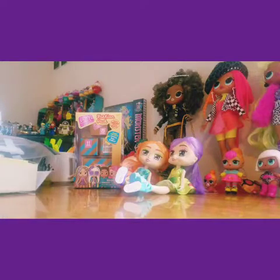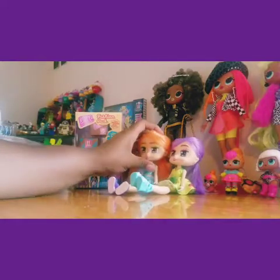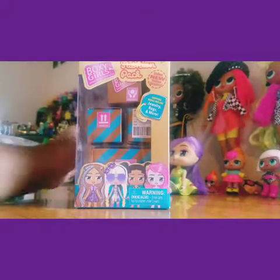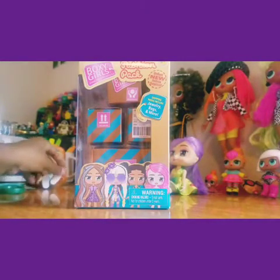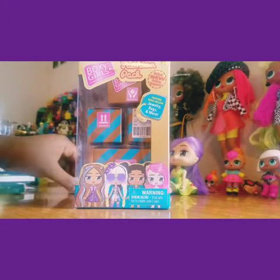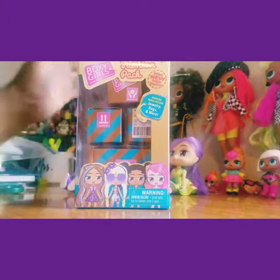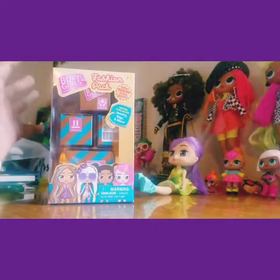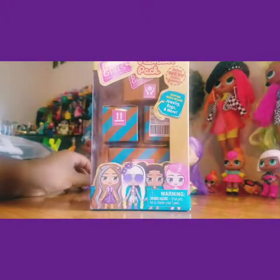Still very cute though. They have several Boxy Girls on sale right now — I don't know if it's because they're coming out with a new series or if they're kind of phasing them out. I'm not quite sure what's going on. If you go to Walmart or Target, you'll notice a lot of them are on sale. I just wanted to do the blind box ones to see if I got something really special.